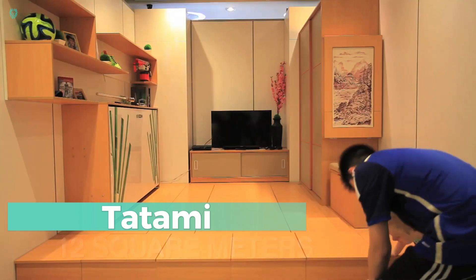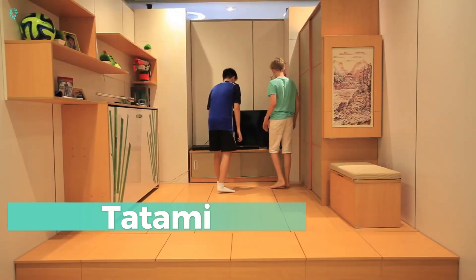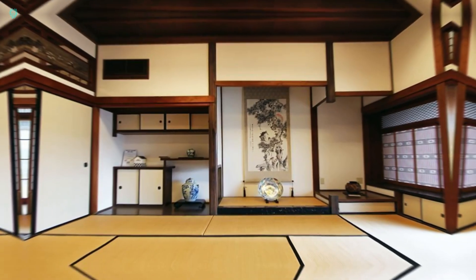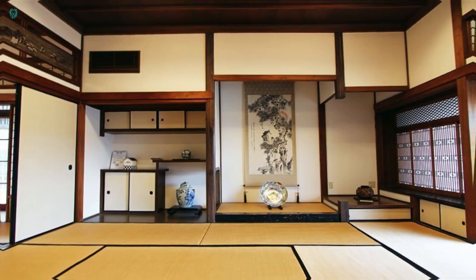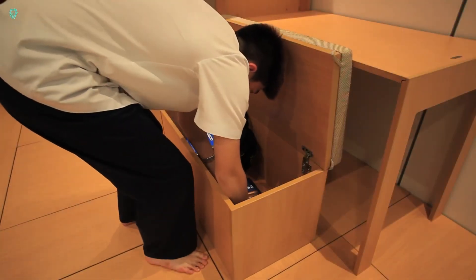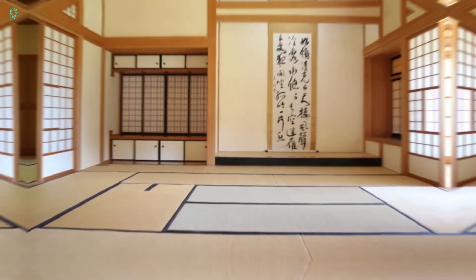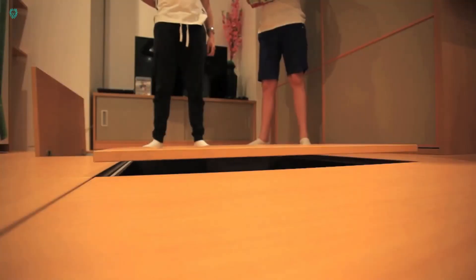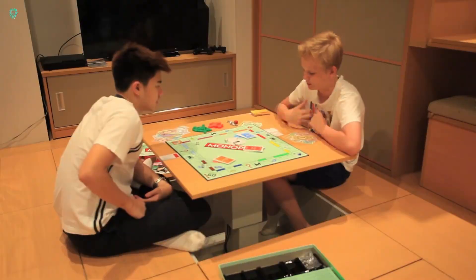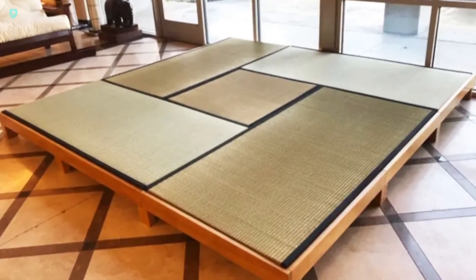Tatami — the ultimate space-saving solution. At first glance, it may seem like an ordinary room with closets, a TV, a painting, and some shelves, but wait until you discover its hidden wonders. With a simple touch, the painting magically transforms into a table, perfect for meals, work, or any other activity. And the floor isn't just a floor — it's a vast storage space that spans the entire area. Plus, there's a table embedded in the floor that pops up effortlessly with just the push of a button. No need for chairs; you can comfortably work with your legs tucked underneath.